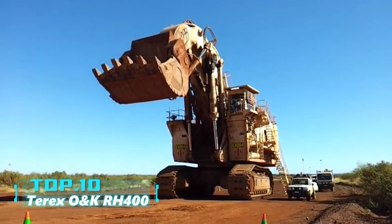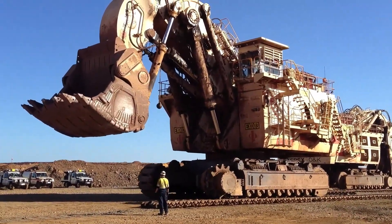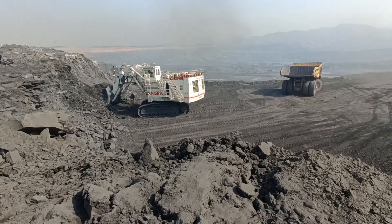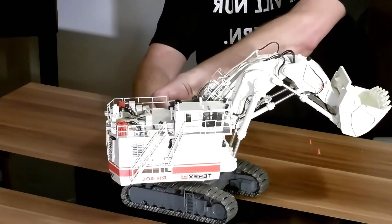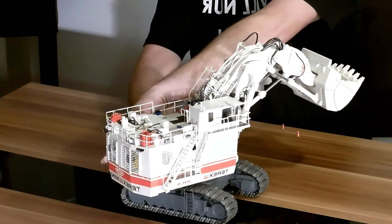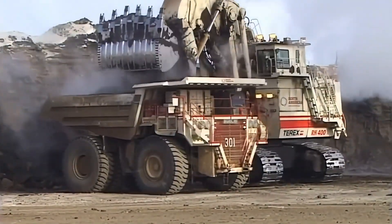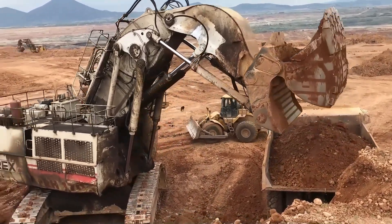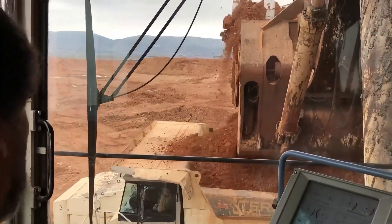Top 10: Terex O&K. Produced by Terex and later acquired by Bucyrus, this excavator made headlines as the most expensive and historically largest excavator upon its release. As the largest hydraulic excavator globally, only six units exist. The first unit, built in 1997, weighed 830 tons. The latest RH400 weighs 1,008 tons, with a maximum power of 4,500 horsepower. Its bucket capacity is 43.58 cubic meters, capable of lifting 85 tons in one scoop — equivalent to moving at least 23 adult elephants.